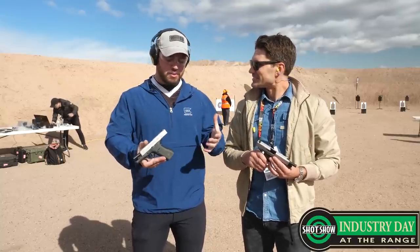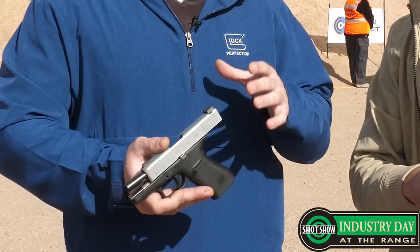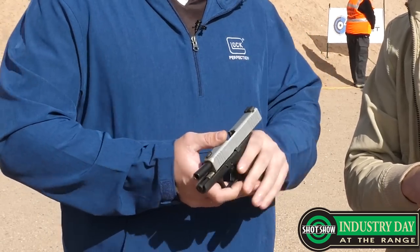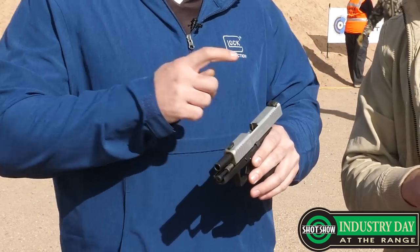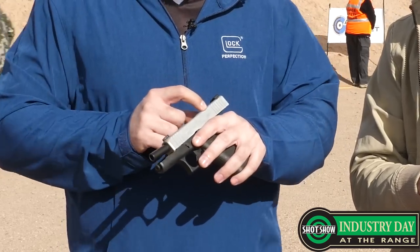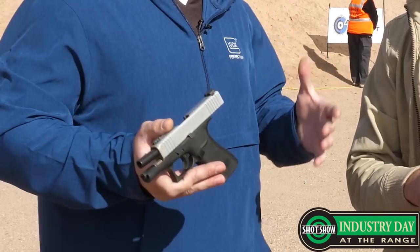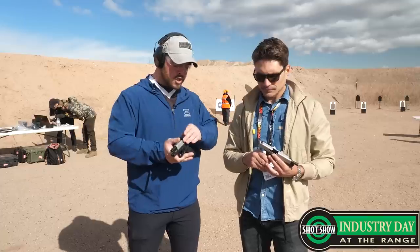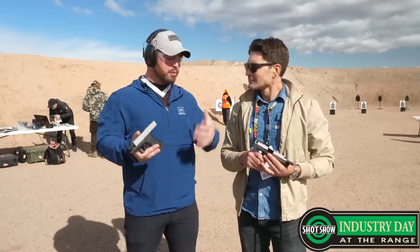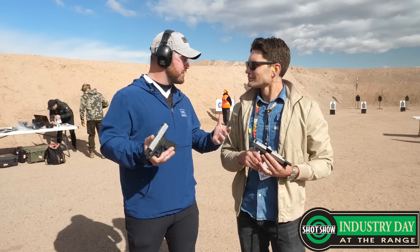It's the newest gun we launched this year. It's part of our slimline series. The 43X is basically a single stack frame. Max capacity is 10 plus 1. It comes with either Ameriglo sights, the Glock night sights, or the factory sights. We have the nPVD silver finish on it and the Glock Marksman barrel. For concealed carry, this gun has been phenomenal. The 48 is a little bit longer slide than the 43X, but for concealability these guns shoot amazing. They don't print, it's easy to walk around with — it just makes concealed carry life a lot easier.